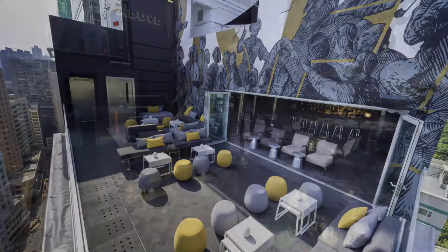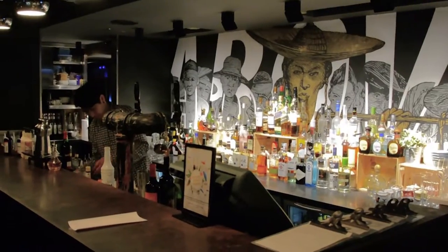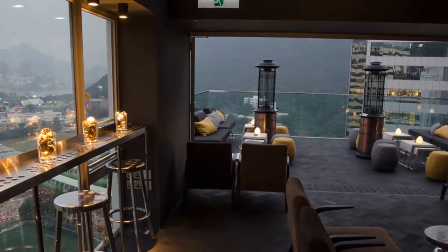When day turns to night, the rooftop bar featuring modern cocktails, intimate spaces and breathtaking panoramic views is the perfect place to relax.